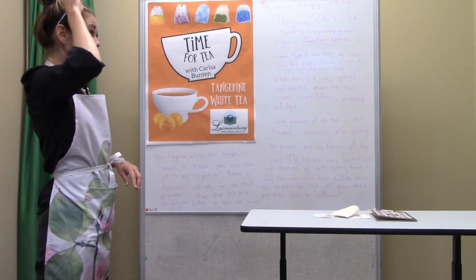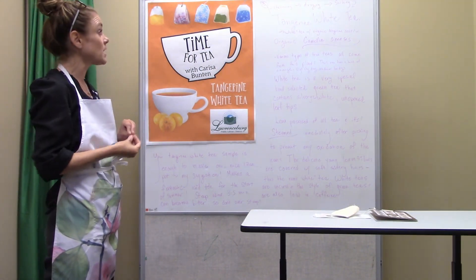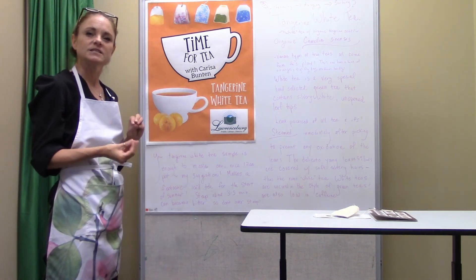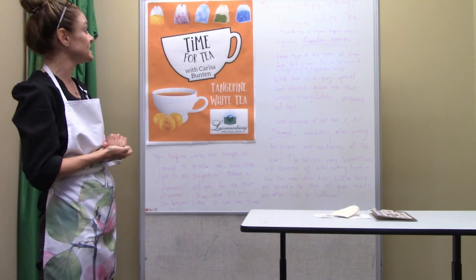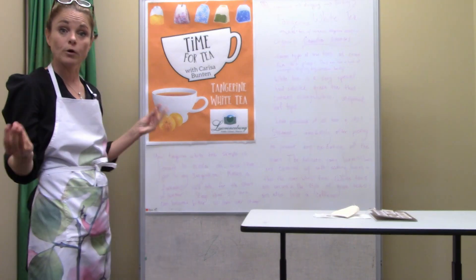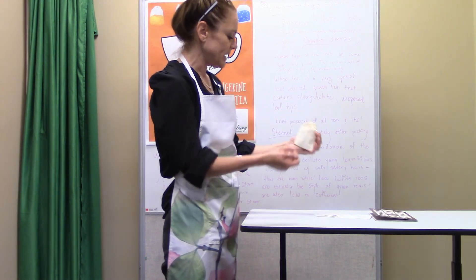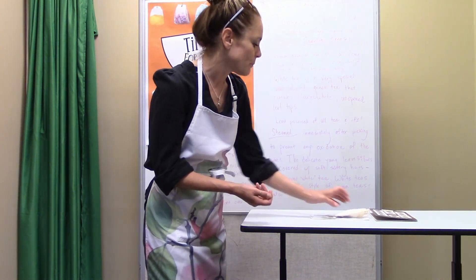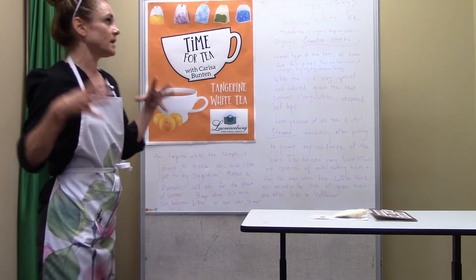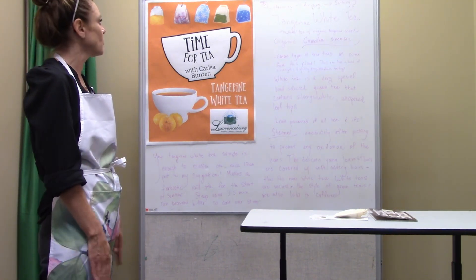It doesn't really need a sweetener, but if you do use one, the tangerine seems to need less sugar, honey, or stevia, because the orange citrus sort of just picks up the sweetness. When I add sugar to my teas, this one I don't add as much. You're welcome to drink it hot or split it into three or four-ounce cups. But my suggestion, just with the palate and the way we have it set up this month, is to make a really nice big pitcher of iced tea and sit out on your porch on these pretty days, sip it, enjoy it, and let me know.